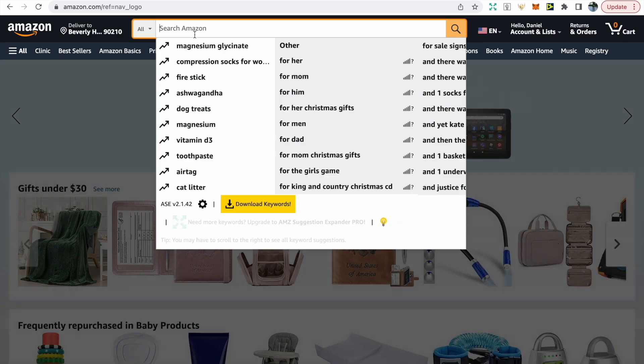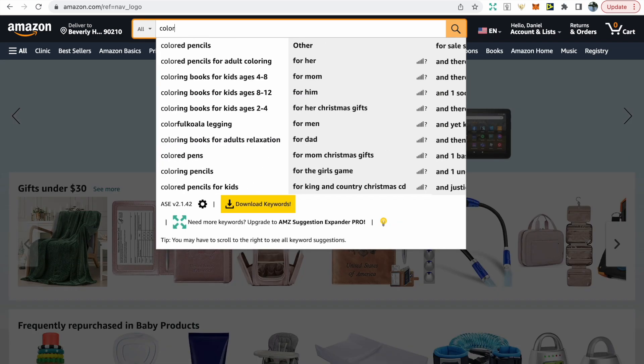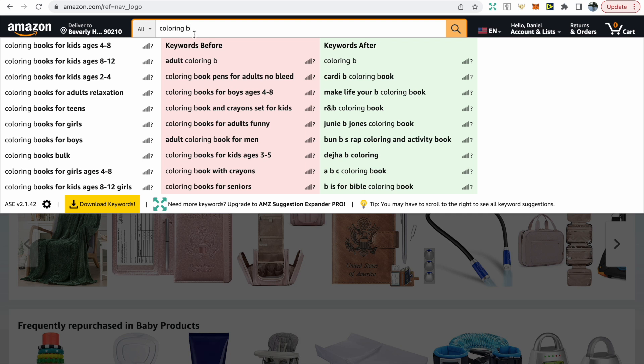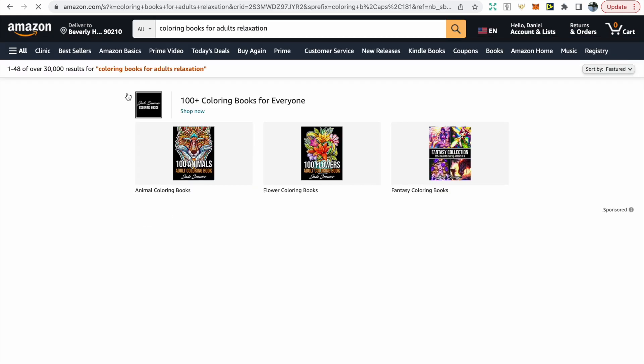We're going to use the search bar for our research as it shows us what people are searching for. If we type in 'coloring books' you can see all the keywords provided. The benefit of the AMZ Expander tool is that it gives you keywords before and after — highlighted in red and green — so you get so much more keywords. We'll go with 'coloring books for adults relaxation'.